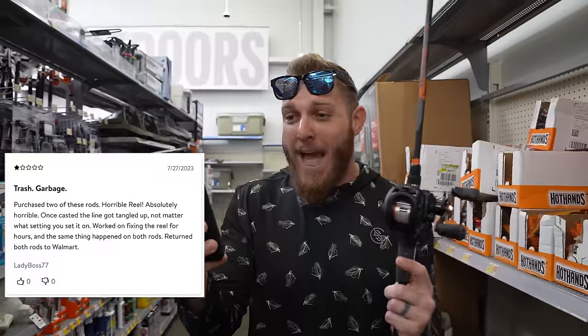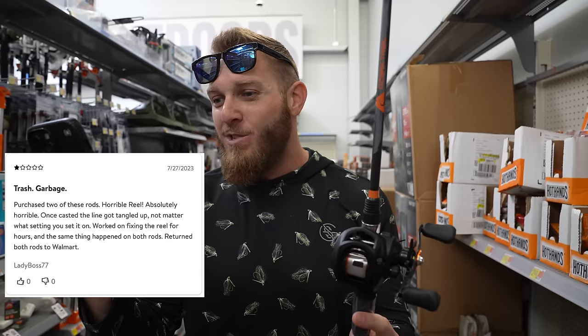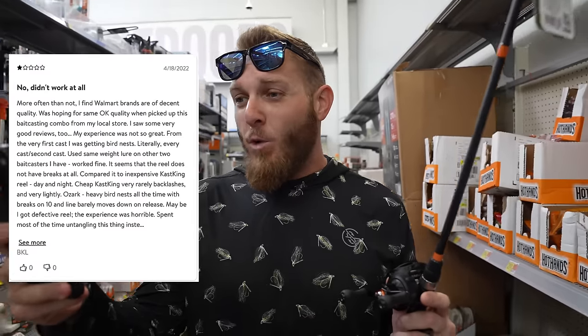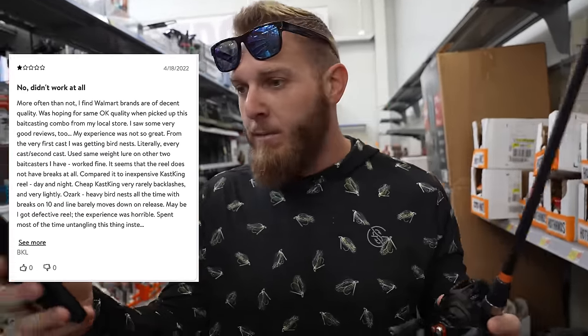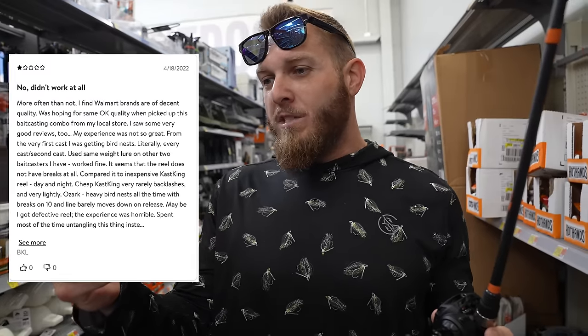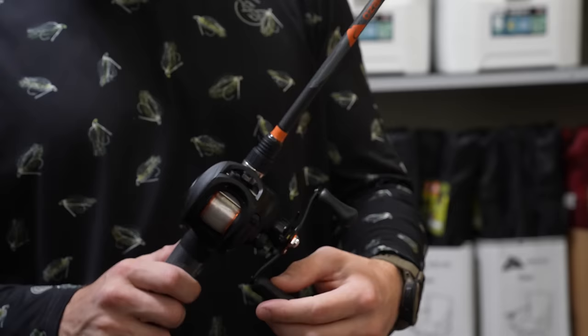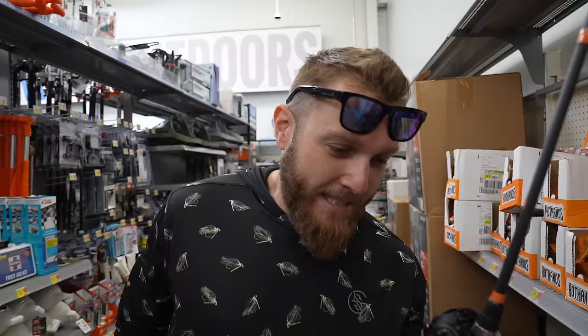Another one-star review: 'Trash. Garbage. Purchased two of these rods — horrible reel, absolutely horrible. Once casted, line got tangled up no matter what setting. Returned both to Walmart.' There are still more one-star reviews. One just says 'No — didn't work at all.' Another says the reel has no brakes compared to an inexpensive Cast King. 'Horrible pull. Don't buy it. Terrible combo. Terrible rod.' And finally Josh says after his second cast, he caught a two-pound bass and the rod snapped in three places. This is going to be fun.